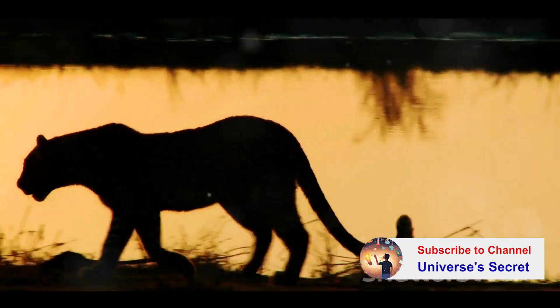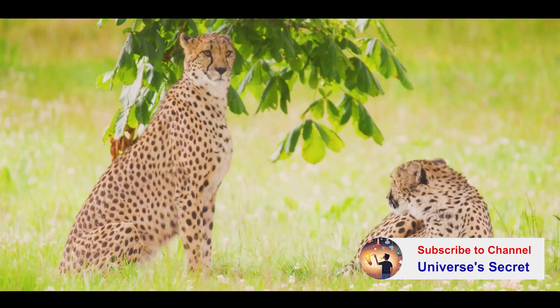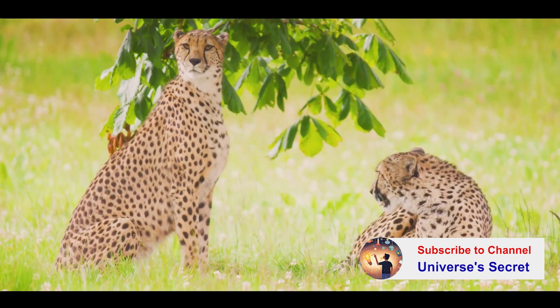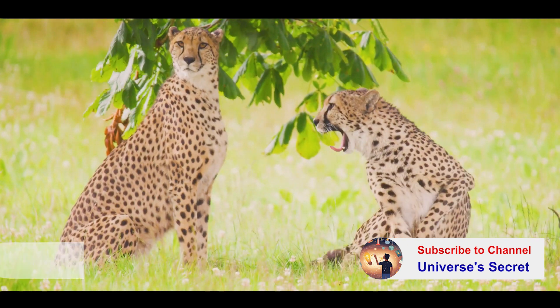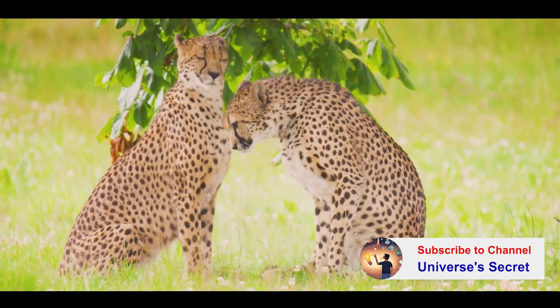And if you thought your sports car was fast, think again. Cheetahs can accelerate from 0 to 100 kilometers per hour in just 3 seconds. With such speed and agility, it's no wonder the cheetah is the fastest land animal on earth.